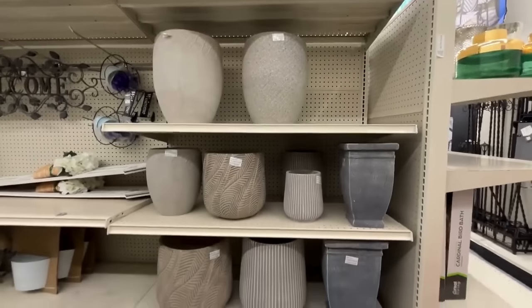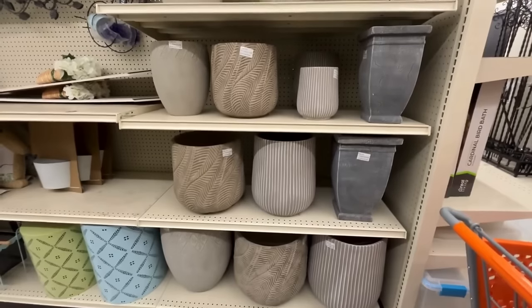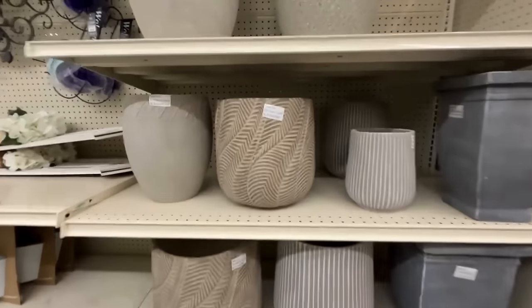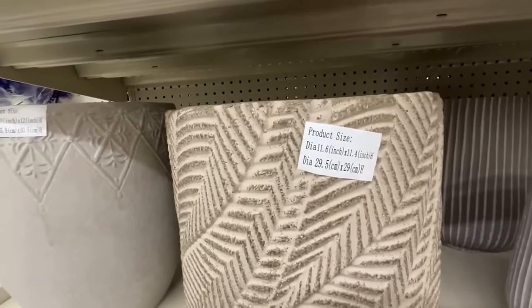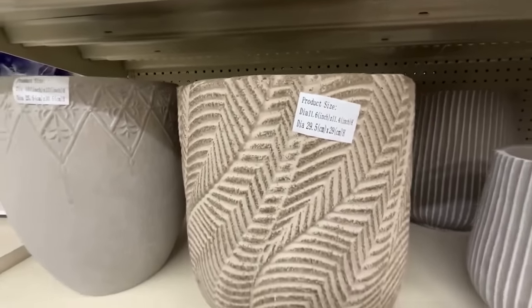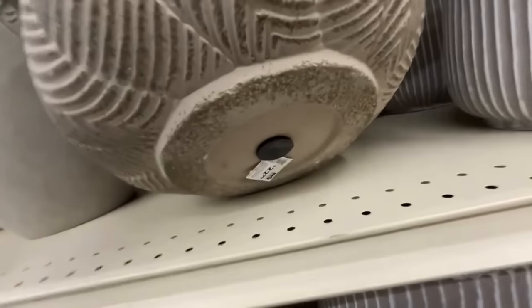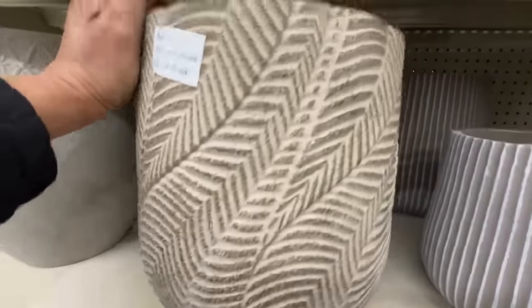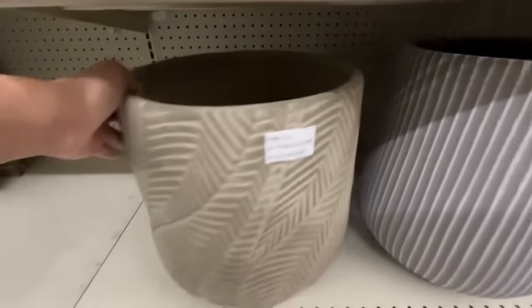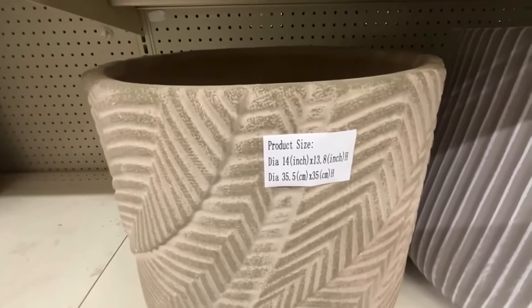Look at this beautiful one — it has a leaf print pattern, it's 11 by 11 and this is $22.99. Friends, they're heavy — I think they're ceramic — so I'm not sure if they can stay out in the winter. Make sure you ask someone in the store so your planters don't crack if you leave them out in winter. And then this one is $29.99.